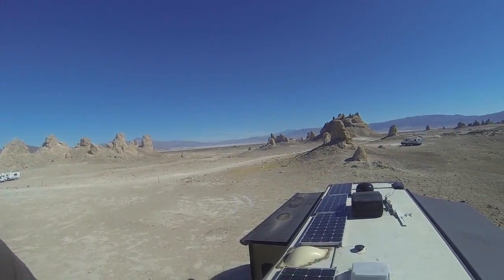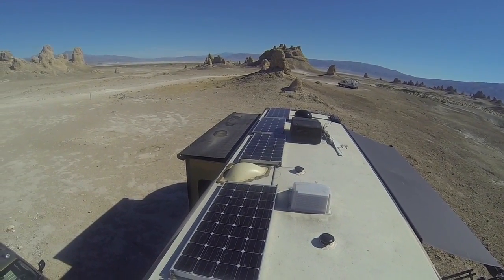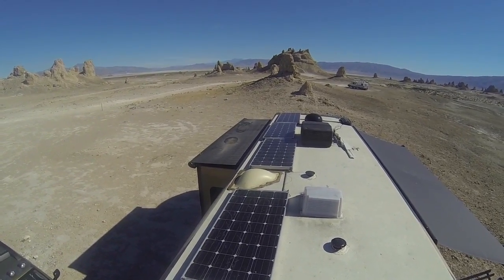Here we are up on the roof at the Trona Pinnacles, boondocking out here on BLM land. This is the setup we have for our solar panels on the roof. As you can see, we have four 160 watt panels — very dirty, we'll deal with those. Since we're still in wintertime, the sun doesn't quite get straight above us, so we actually have bars that we can tilt the panels up. We're going to go ahead and show how we tilt those since we'll be camping here for the next four or five days.